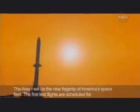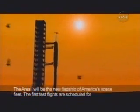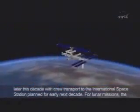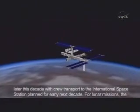The Ares-1 will be the new flagship of America's space fleet. The first test flights are scheduled for later this decade, with crew transports to the International Space Station planned for early next decade.